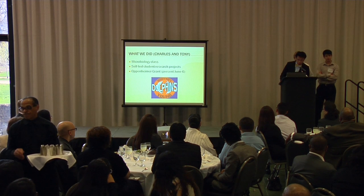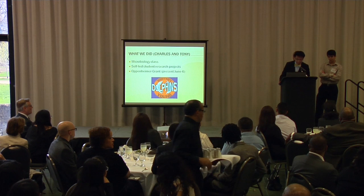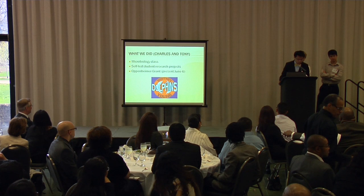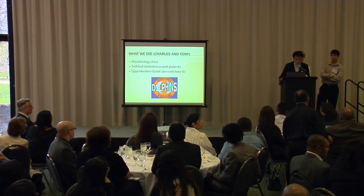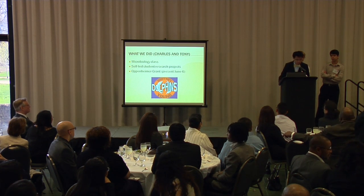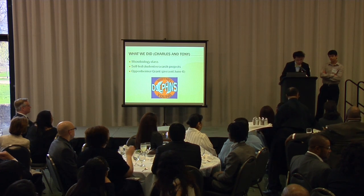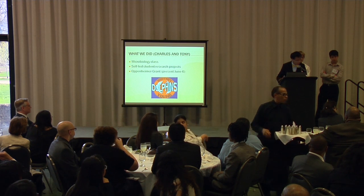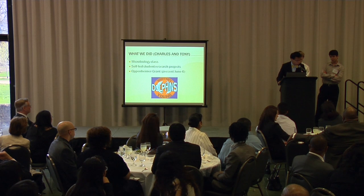A really big part of our LGP this year was working in our microbiology class, which both Tony and I are part of. This is not your conventional science class — it's self-led student research projects where each student picks a topic and works on it for the entire year, presenting at the end of each semester. Because this class is research-based, we need a lot of materials. Our teacher won the Oppenheimer Grant, which is awarded to teachers every year for funding they don't normally have.